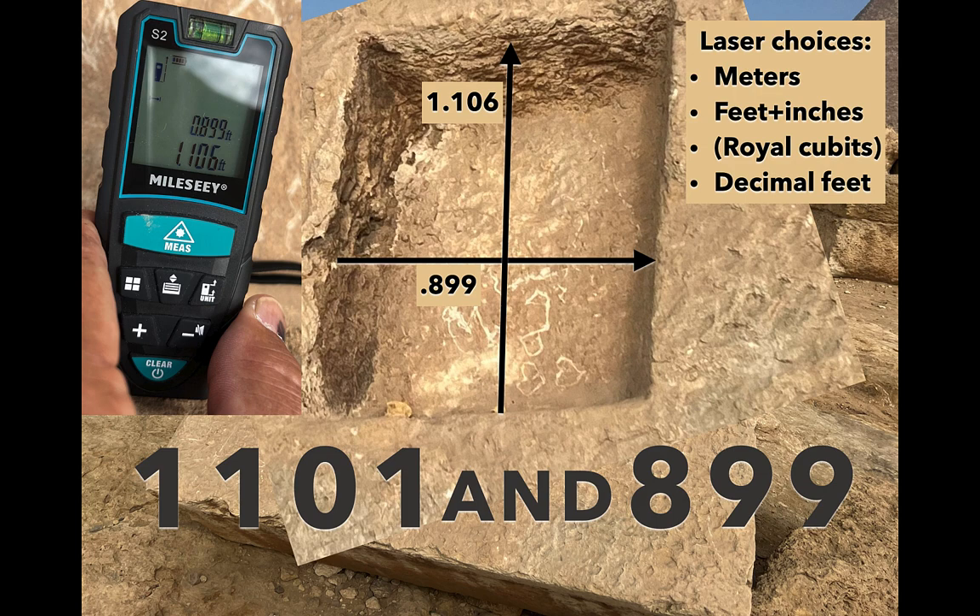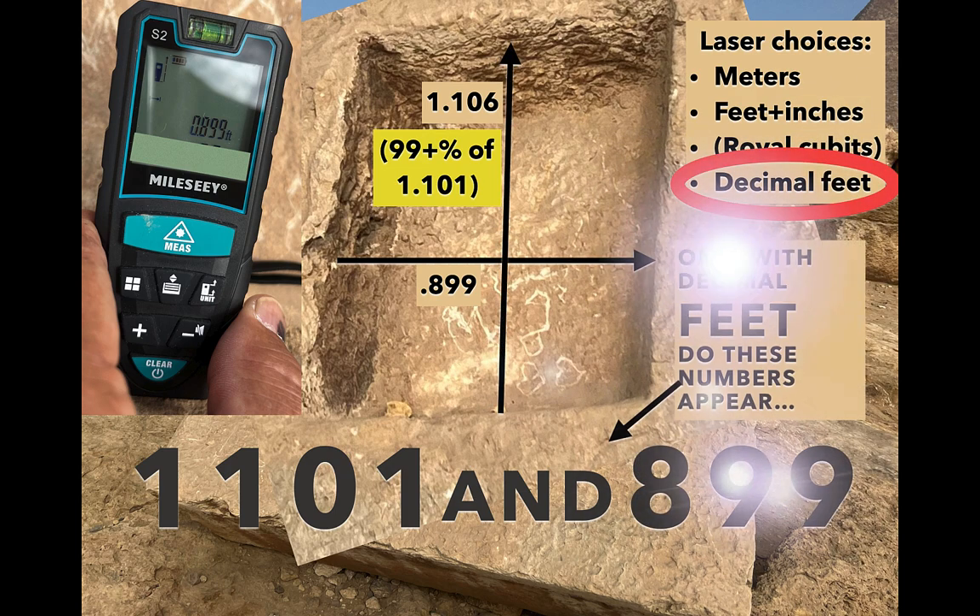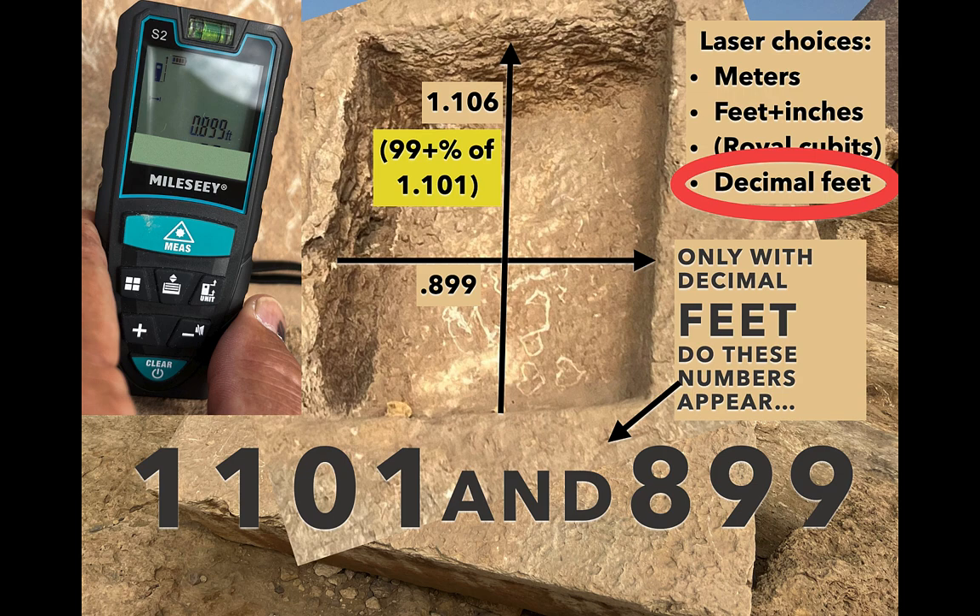Now let's use decimal feet — one of the choices on the laser. There's the actual screen showing the two numbers I recorded: 0.899 on the width and 1.106, which is over 99% close to 1.101. I thought to myself, holy cow. I really think one of the purposes of this rectangle is to give us those numbers. Only with decimal feet do those numbers appear — the 1.101 and the 0.899.